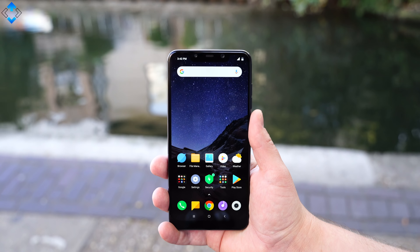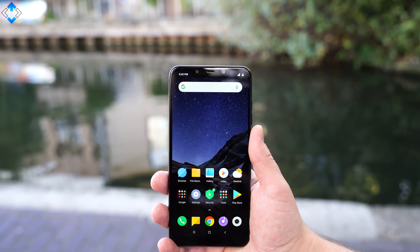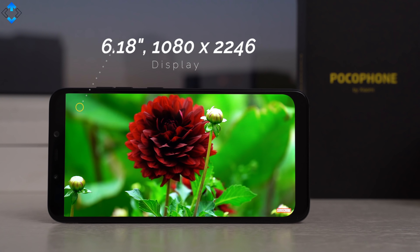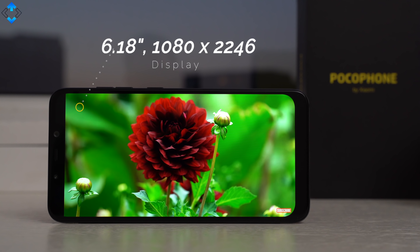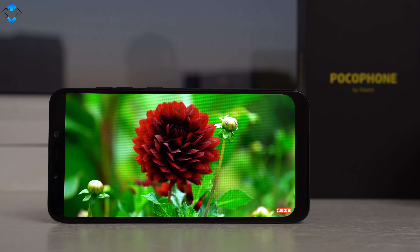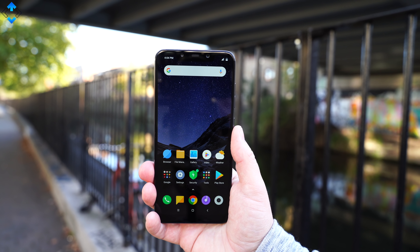Other design elements include a metal rail, nice buttons, and the display with a notch. That display is great in my opinion. It's not the best panel I've seen as the colors could look more vibrant, but in general this is a very good panel for a $300 phone. The screen is sharp, outdoor visibility is decent, and I'm yet to see any scratches on it after using the phone for two months.